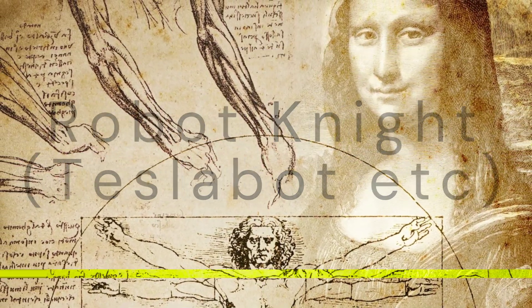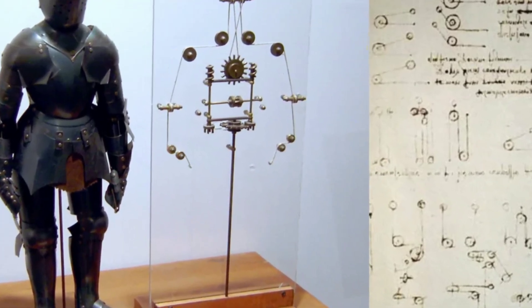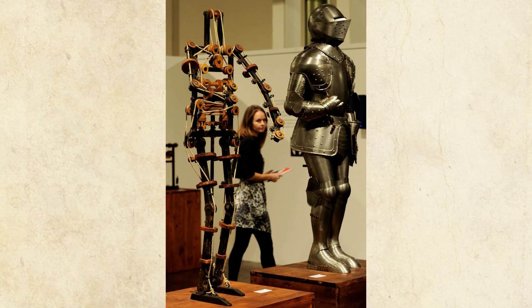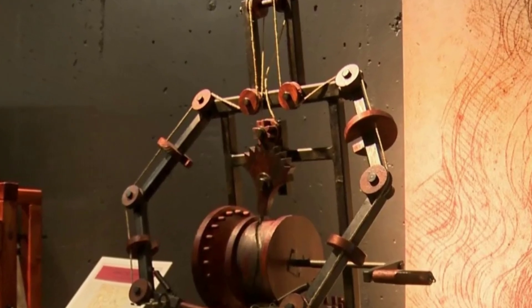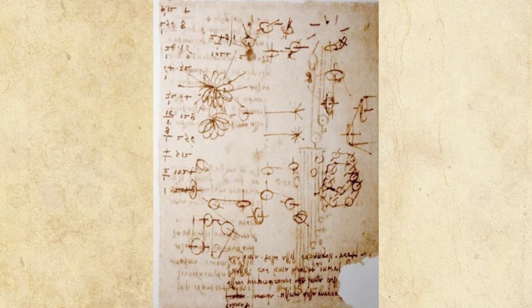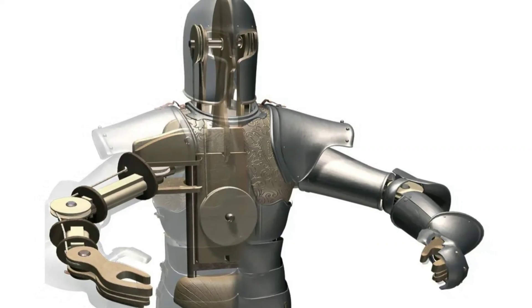At number 2 we feature the robotic knight. This mechanical figure, designed around 1495, could sit, wave its arms, and move its head and jaw, using a complex system of pulleys and gears. It was originally displayed during a celebration hosted by the Duke of Milan. The robotic knight is considered one of the earliest forms of a humanoid robot, highlighting da Vinci's innovative spirit.